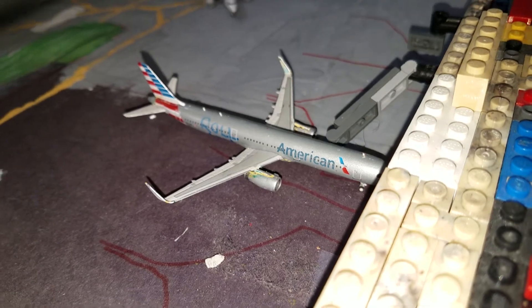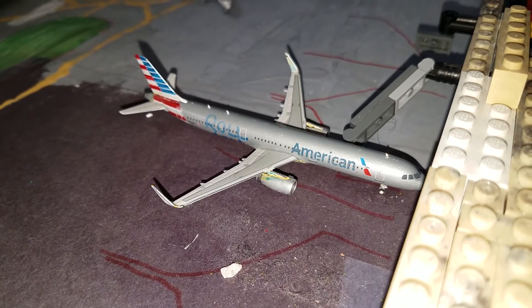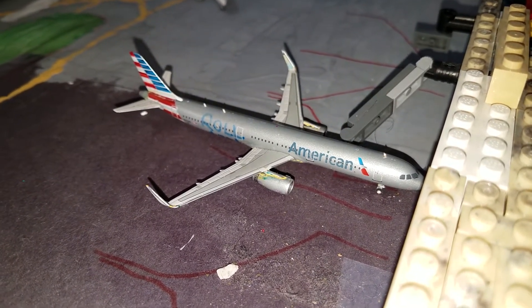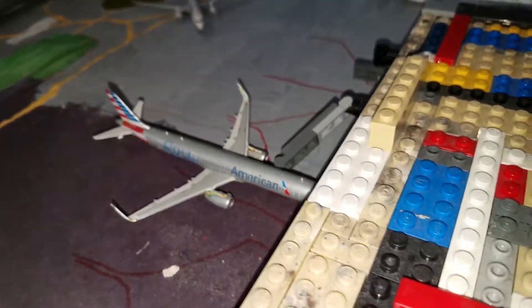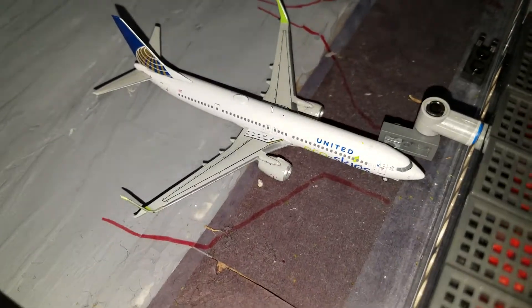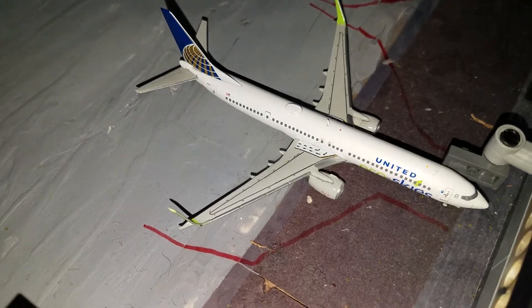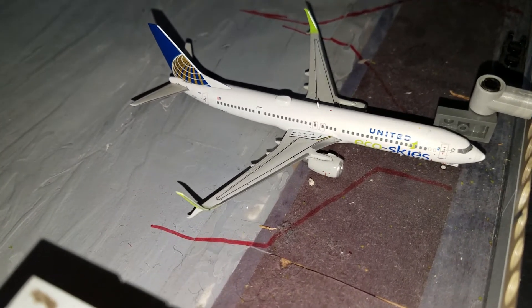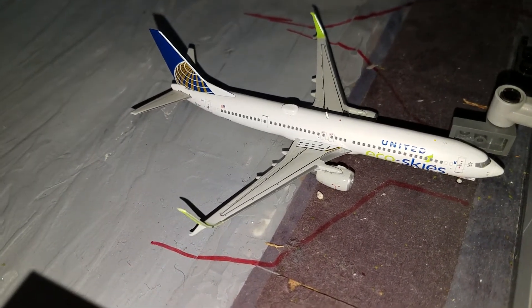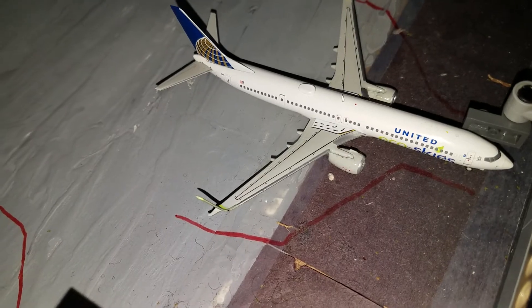Right here we have an American Airlines A321, flight 784, just arrived — also a Gemini Jets 1975 model. Here we have a United 737-900ER in the EcoSkies livery, flight 2817, which just came in from New York Liberty airport.